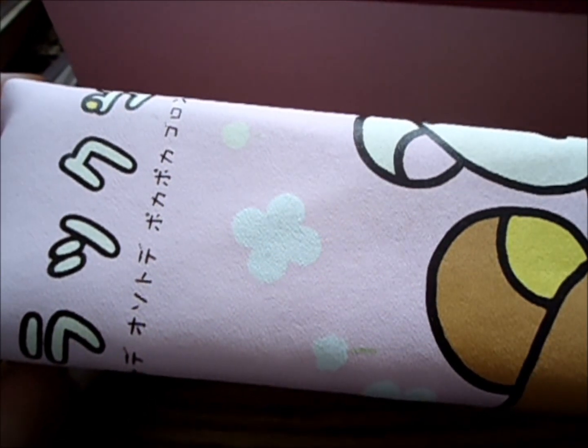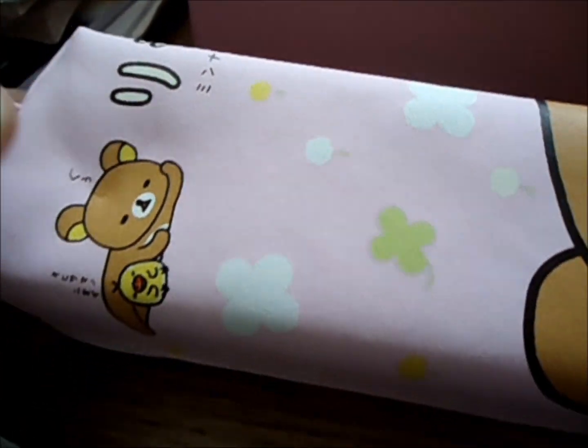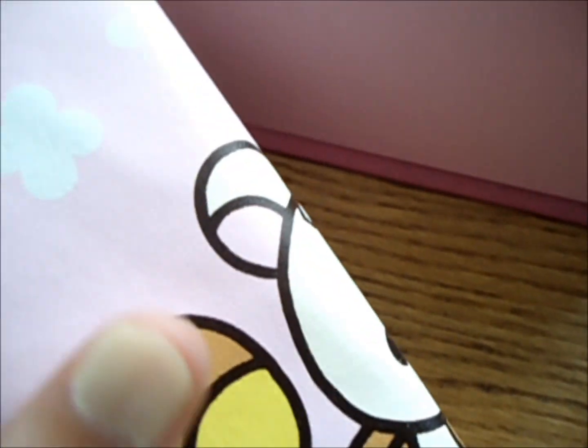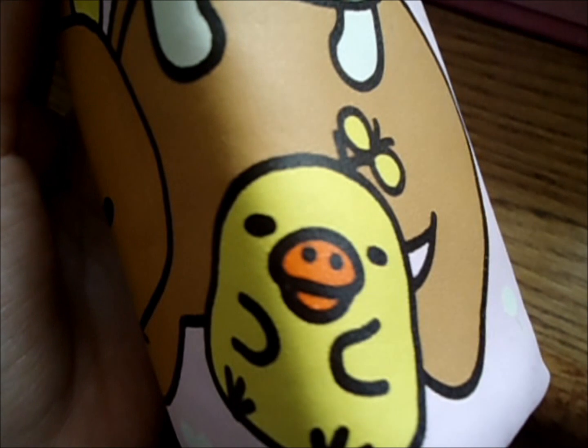I also have these Rilakkuma pencil pouches. So here is Rilakkuma, and here he is again. This is Santa right there. And this one says Rilakkuma. And here is Korilakkuma with a little headband. He's Korilakkuma again. Here's Kirito Toi.